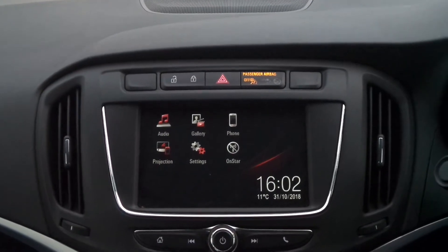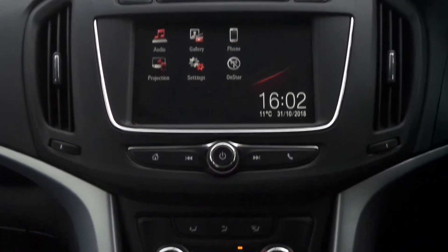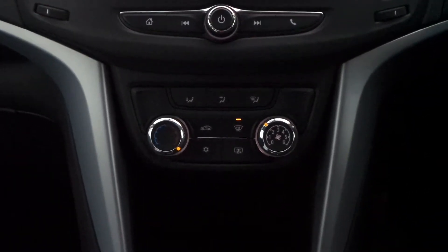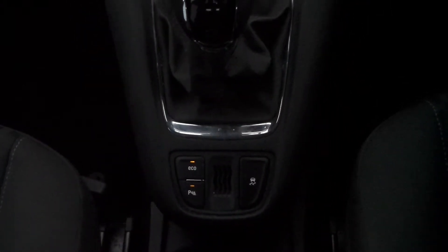In the front there's a touchscreen entertainment system that features Bluetooth connectivity, DAB digital radio, mobile phone screen projection, and USB input. It also has air conditioning, a 5-speed manual gearbox, as well as traction control and automatic start-stop.